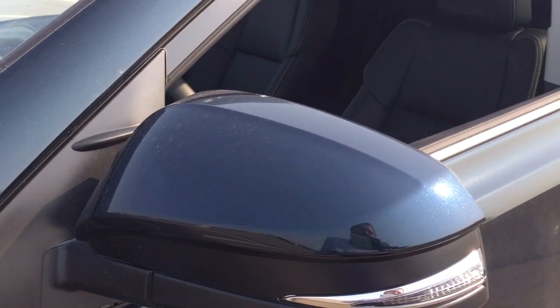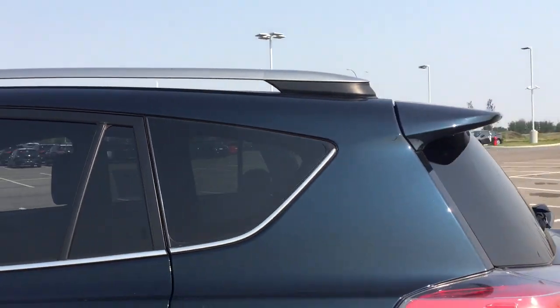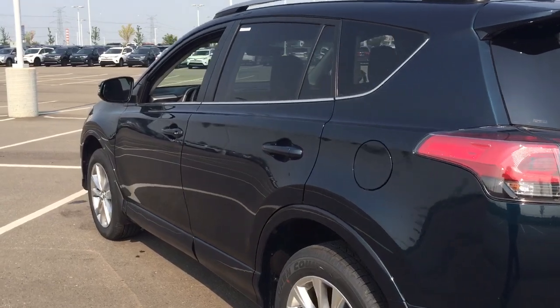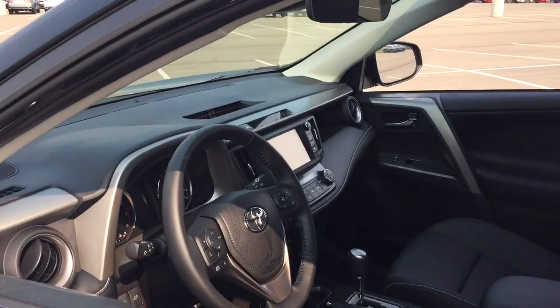You also have your vortex generators. Up top here you'll see your roof rack, and the color we're going to be taking a look at today is Galactic Aqua. To start off, we're going to be taking a look at your front dash as well as your front seats just so you have a much better idea of how much space there is.